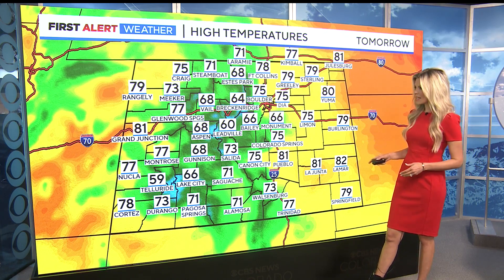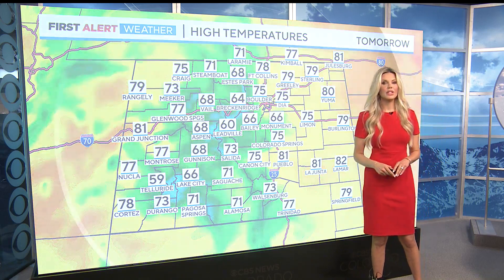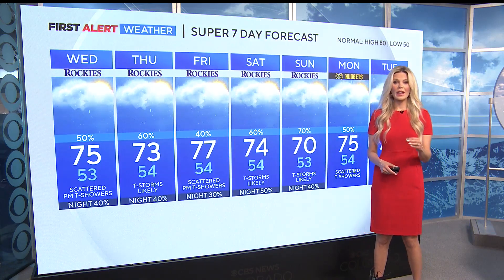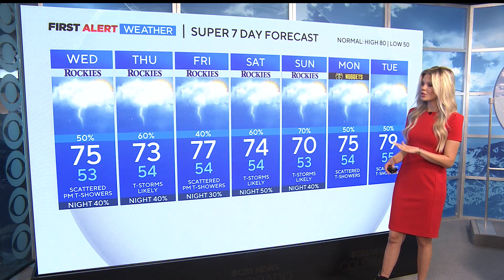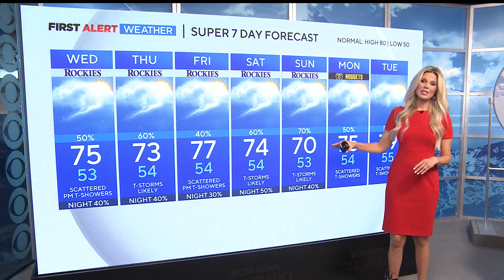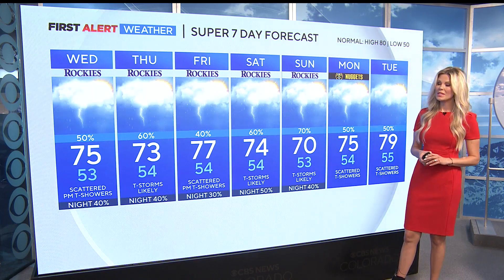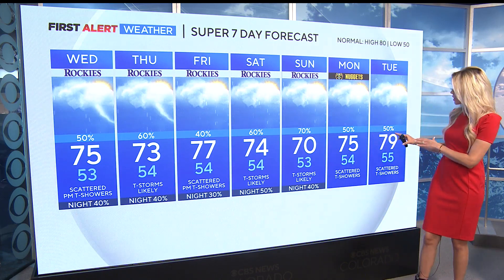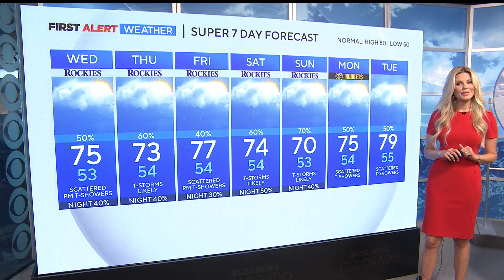Tomorrow, 75 in Denver. In Boulder we hit 77 today in Denver, so about the same. 70s and 80s out east, 60s in the high country. Looking at our super seven-day forecast, we still see a really good chance of rain on Thursday, a little bit lesser chance Friday at 77 degrees, and it looks like it could potentially be another soggy weekend with temperatures in the mid to low 70s and a pretty good chance of rain.